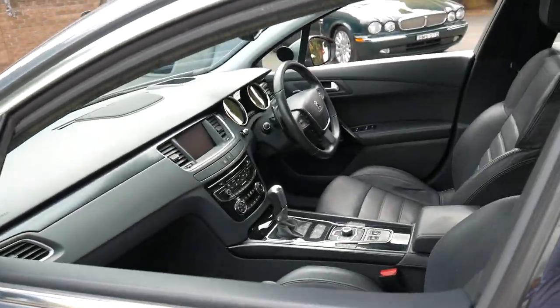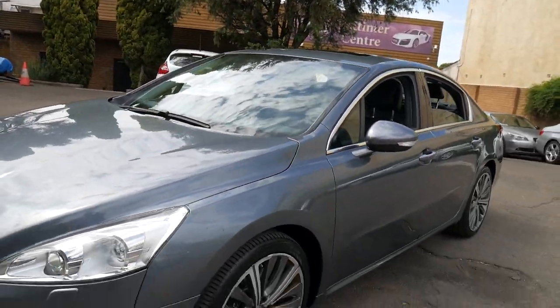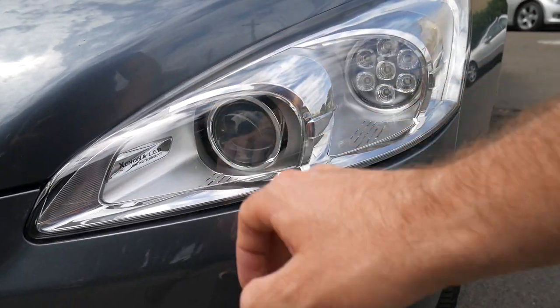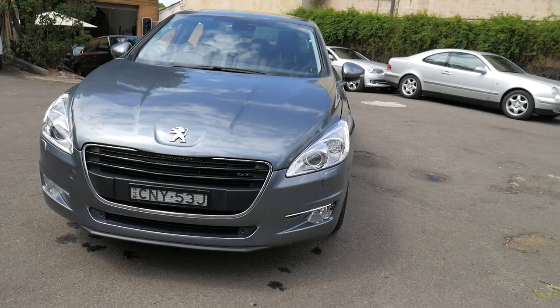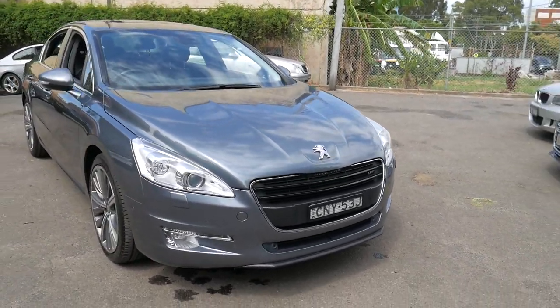The service history is excellent, which is important on any car, especially a Peugeot. You've got the daytime running lights and the Xenon headlights. And I think they certainly represent incredible value for money when you consider what this car cost new.